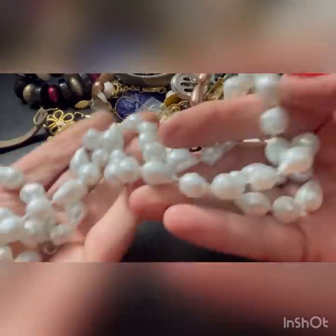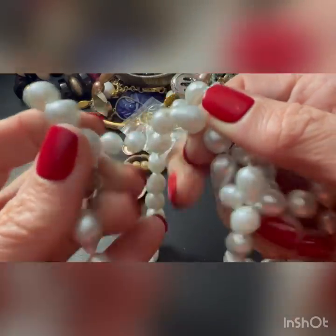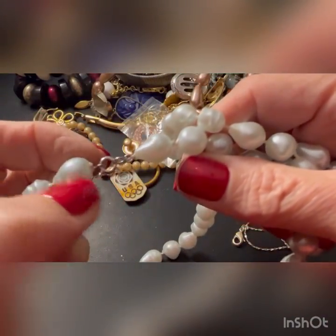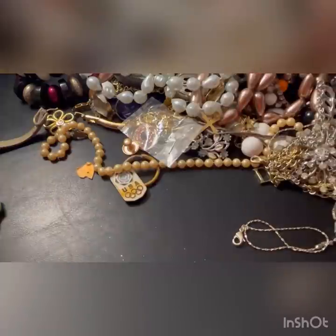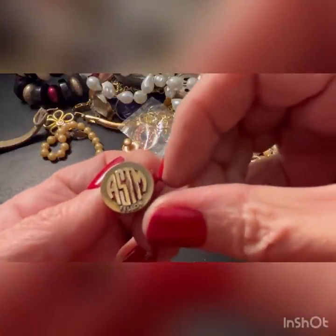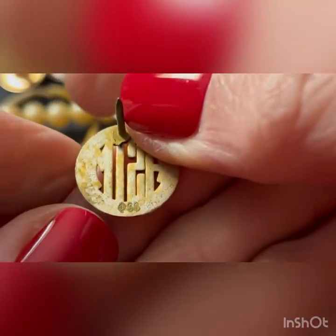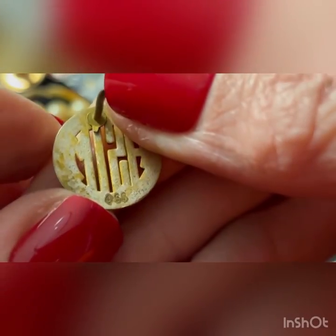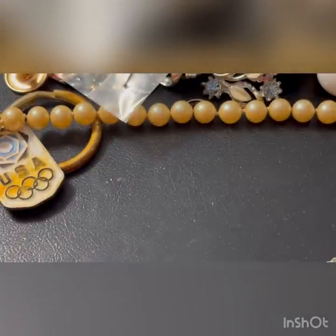Some faux pearls. Do they have a little tag? I don't know why it's like that - maybe it was a double strand? Looks like handmade earrings. A-S-T-M fellow. What does that have on there? I don't know - what does that mean? Let's see if I can tell what's on the back of that. I think it's S-S for sterling silver. That's neat.